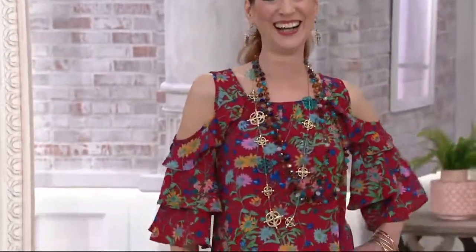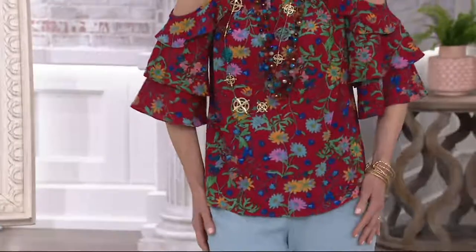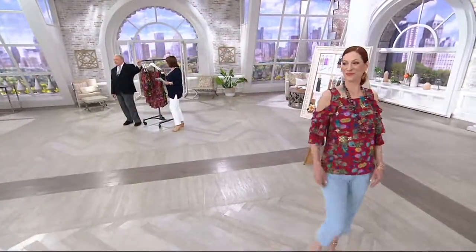Alright, so here it is. It's a first. I would buy this too. This is from Louis, and it's his first ever cold shoulder top. How is that possible, Louis?